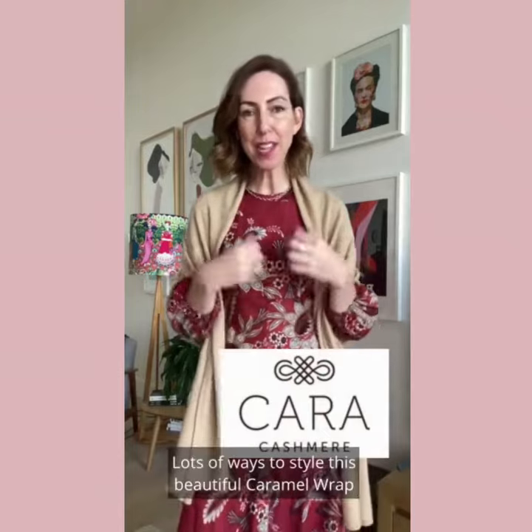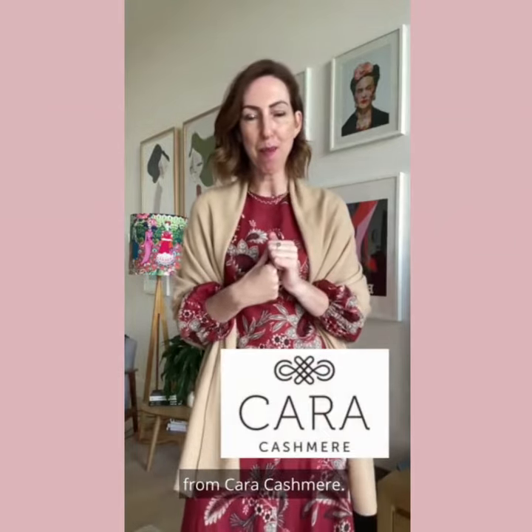So there you go — lots of ways to style this beautiful caramel cashmere. This is a cashmere wrap from Cara Cashmere.